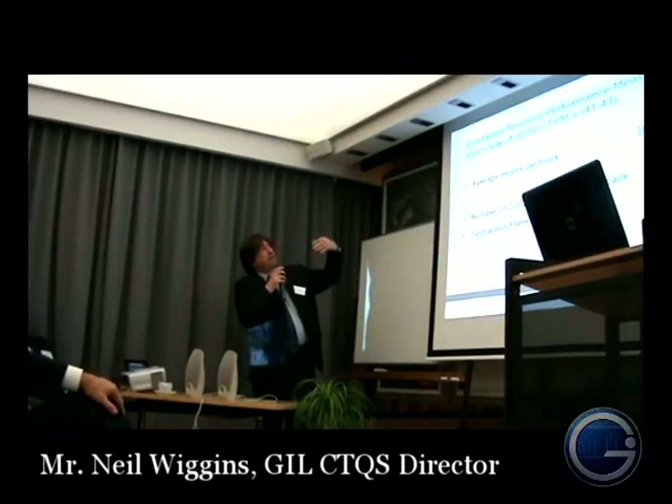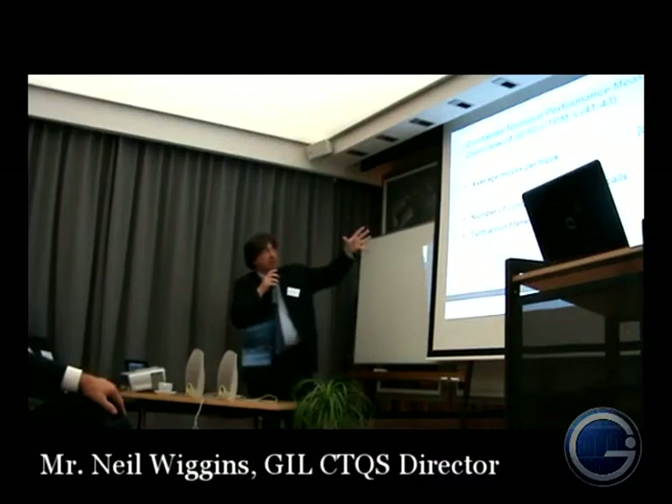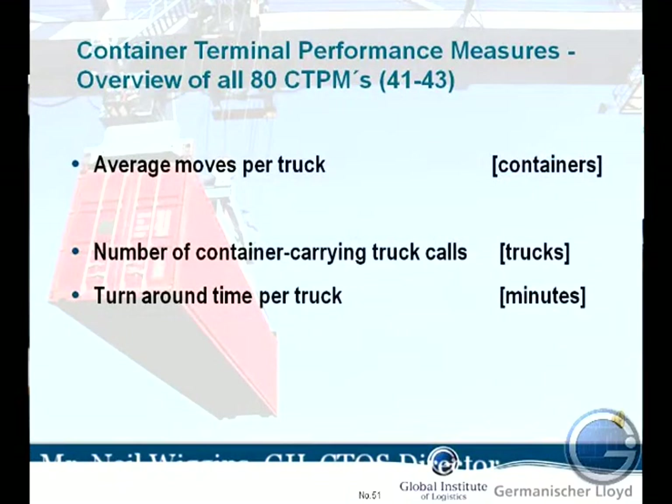So we're looking now at the performance measures — the number of average moves per truck. The truck comes in, picks up one, drops off one, drops off two, picks up one, whatever. That will give you a certain amount of time that he's going to be in the terminal.